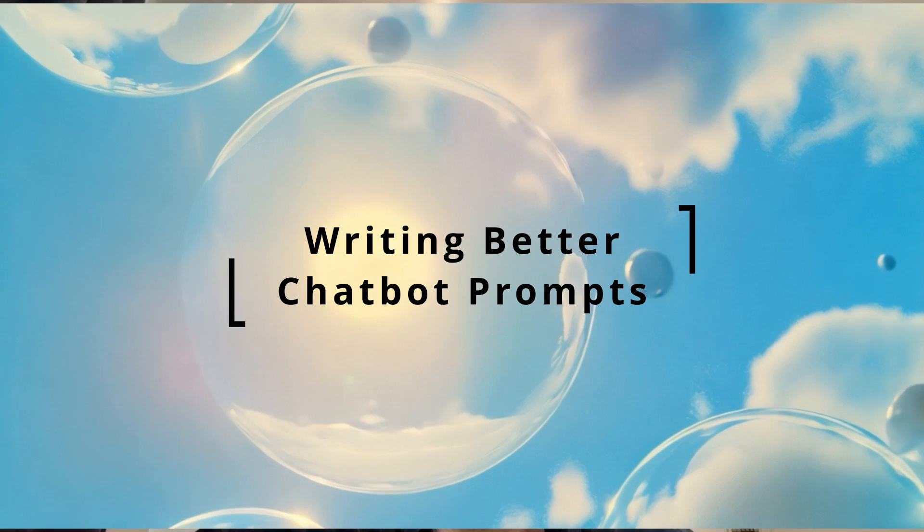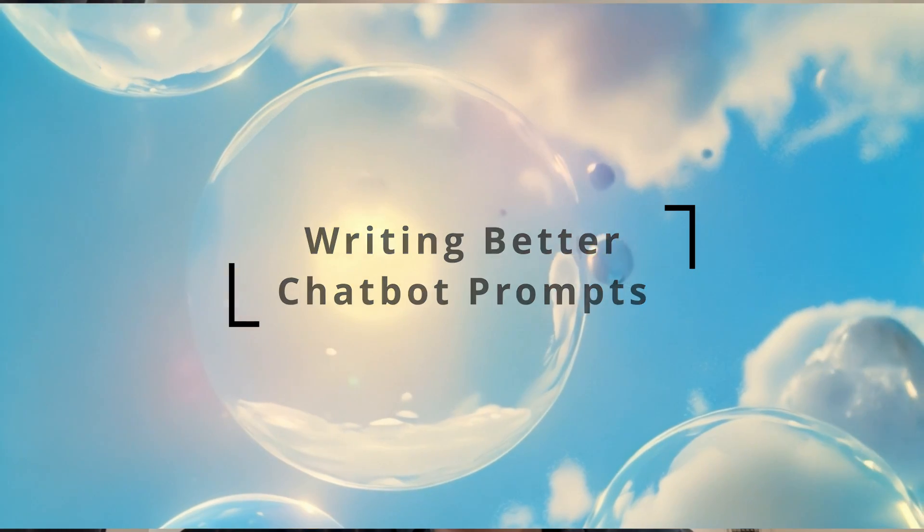Today I'm going to give you four tips for writing prompts that will have more predictable and high quality responses. We all know that the quality of outputs are determined by how good your inputs are, how good your prompts are. So let's dive into the four tips to improve your prompts.